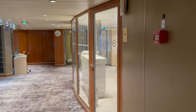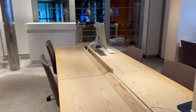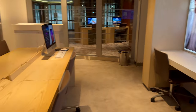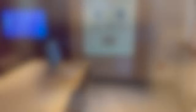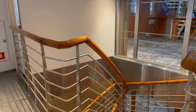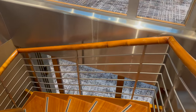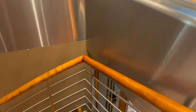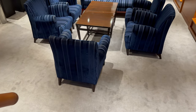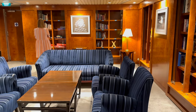On Deck 9 midship is the iLounge — this workspace is filled with Apple Macs, allowing passengers to go online for a fee. There is even a printer, handy for printing out boarding passes for your flights home. We found this to be a quiet space and hardly ever used. Stairs in the middle of the iLounge lead straight into the Celebrity Constellation's small library, where there is a range of books available to borrow and tables if you wish to play cards or board games.